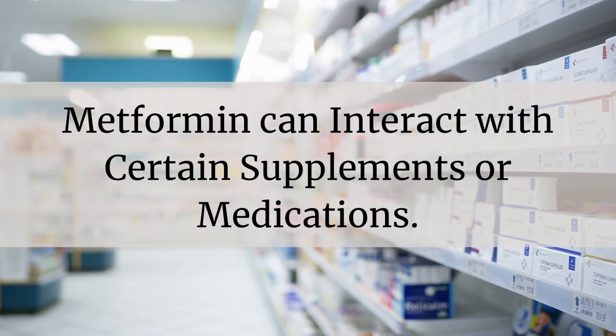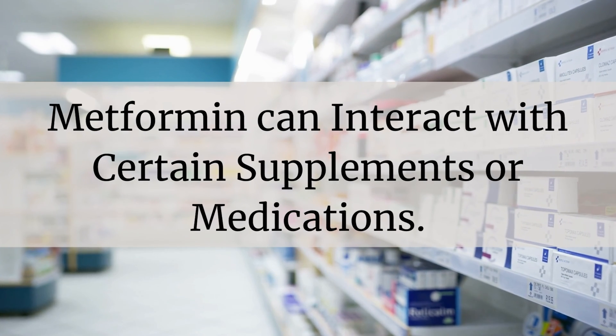Metformin can also interact with different supplements and or medications, so it's important to inform your healthcare provider about all medications and supplements you're taking in order to ensure you are not at risk for any of these interactions. Though metformin is usually very well tolerated, there are some other things to keep in mind if you have been prescribed the medication.